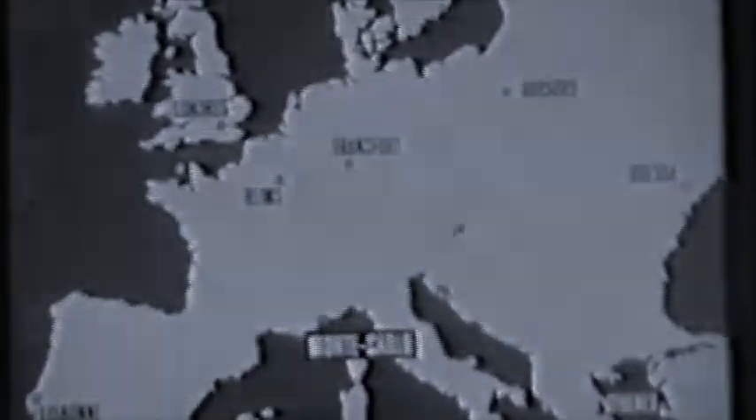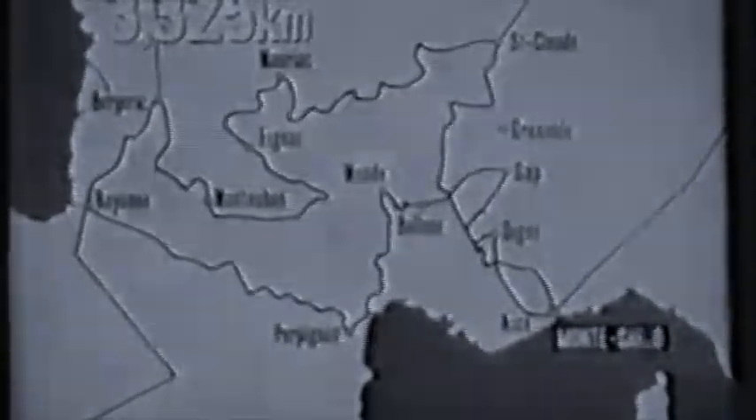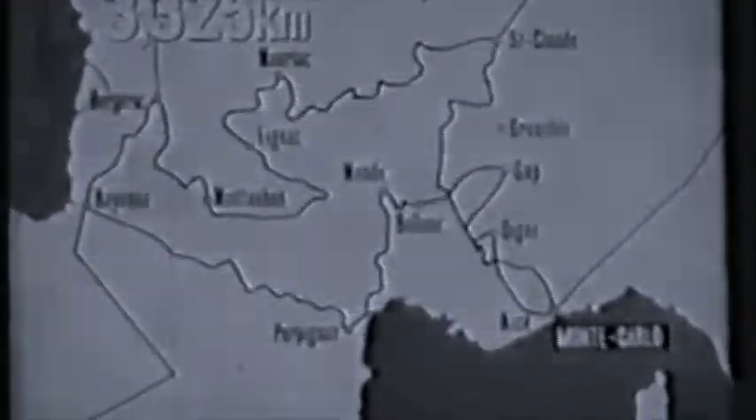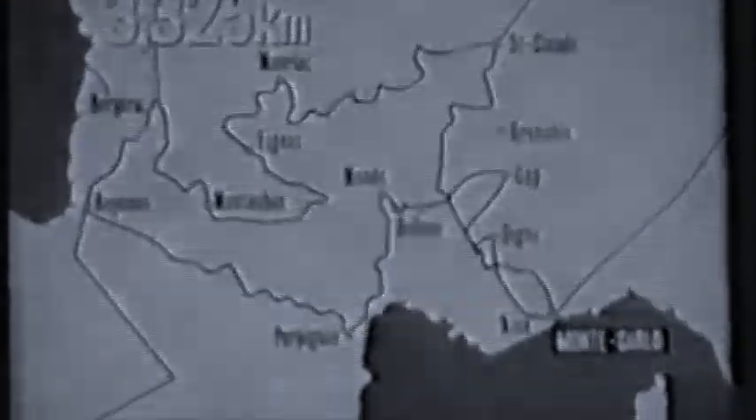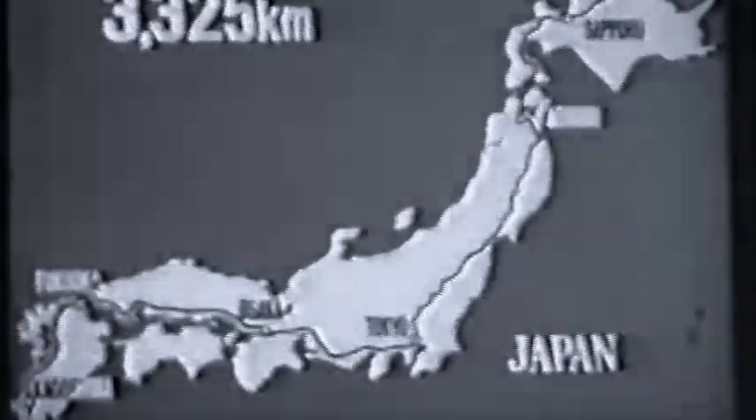Our map shows the various starting points for drivers from London, Frankfurt, Athens, Lisbon, and other points throughout Europe. In all, 200 cars will vie for top honours. The first stage is on a 3,300-kilometer course — a distance a little longer than the full length of the Japanese archipelago.